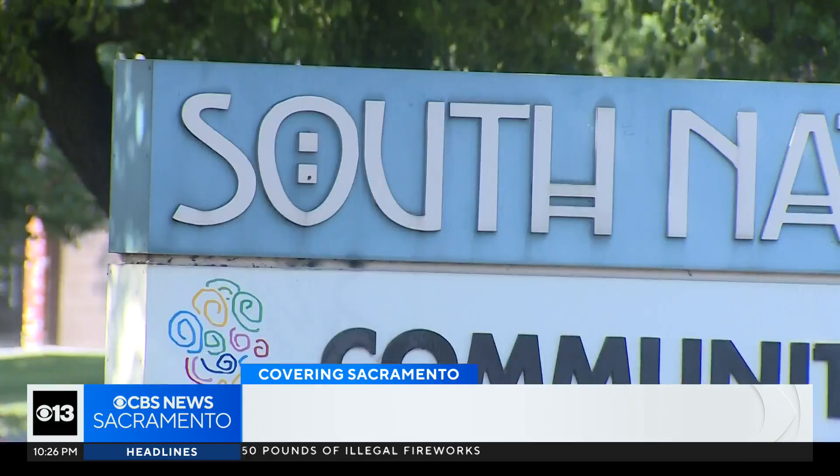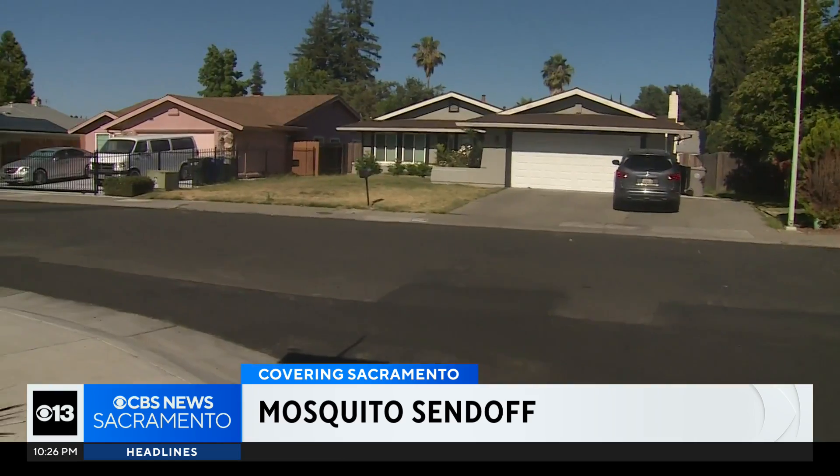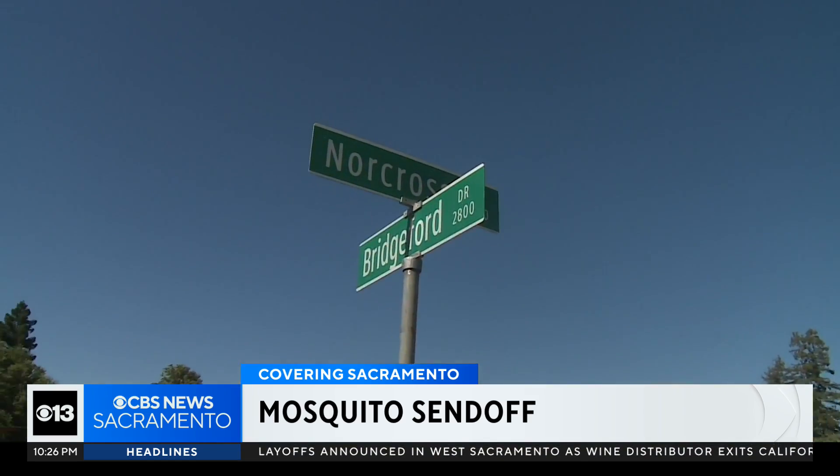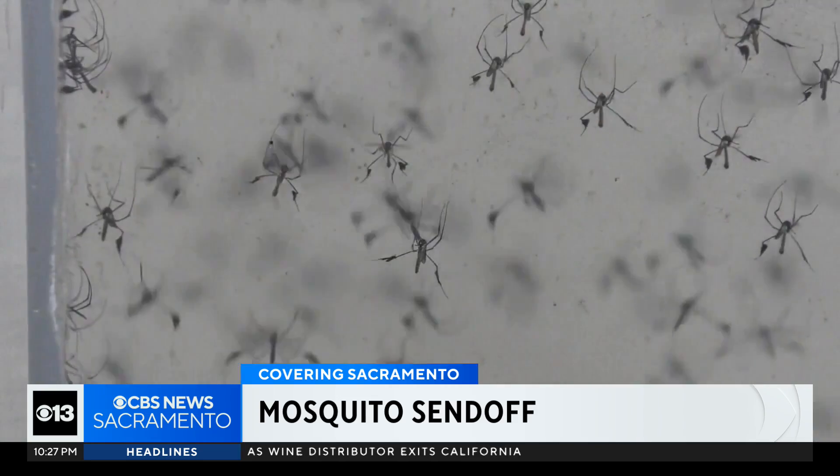When these male mosquitoes — which don't bite — mate with wild females, the resulting eggs don't hatch. The swarm is being released in Sacramento's South Natomas area, a neighborhood where a large number of invasive mosquitoes have been detected that can cause diseases like Zika and dengue fever.